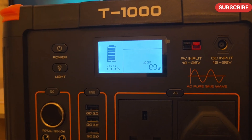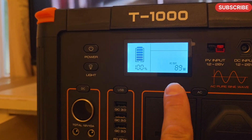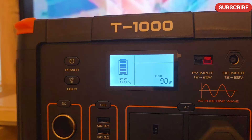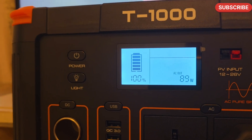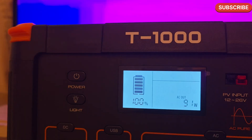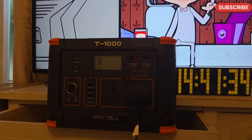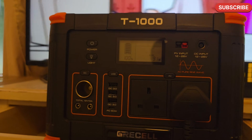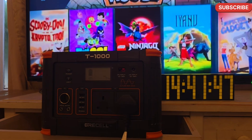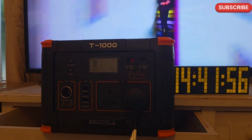Same thing like we observed on the T500 and all other power stations — the TV is drawing around 100 watts, but the Gressel for some reason is showing only around 90 watts. All other brands like Swari, Sincu, or Allpowers were showing 100 watts, so we will just go with 100 watts. Because this one is 999 watt-hours, I'll let it go for at least two hours before the first update, since in ideal conditions it could run for 10 hours.